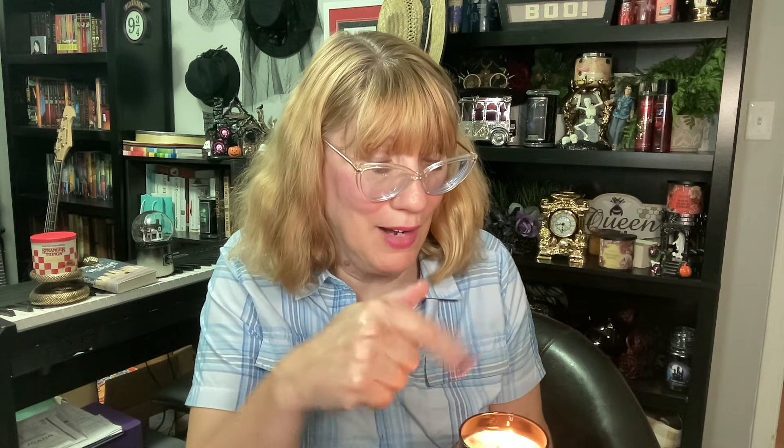I didn't take the crystals out — I've just got them in here. So you can either take them out before you burn it, or you can just let the candle burn with the crystals. It's kind of neat to look at because the crystals just kind of sink as the candle burns. So I kind of like that. And oh my gosh, this one is filling the room.